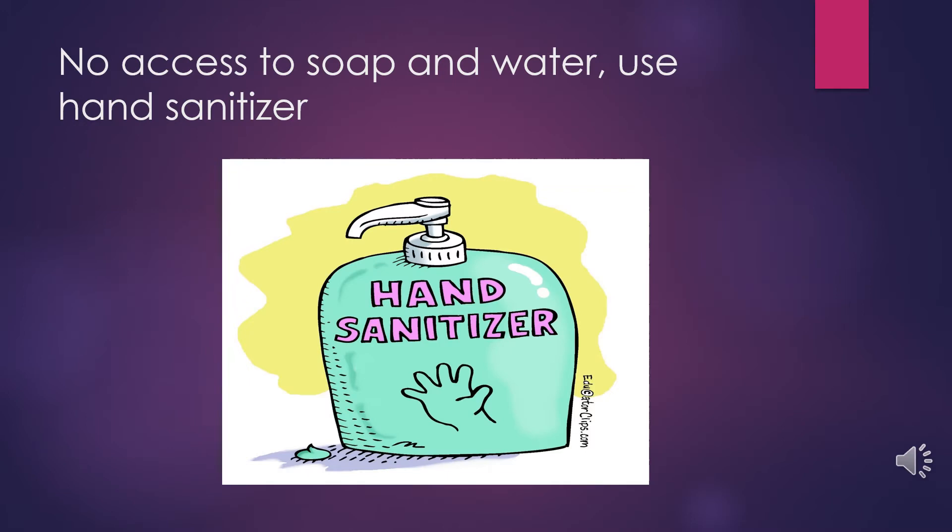If you don't have access to soap and water, use hand sanitizer. The SPOT will have multiple sanitation stations around the building, so students will be able to sanitize on their way to and from classes.